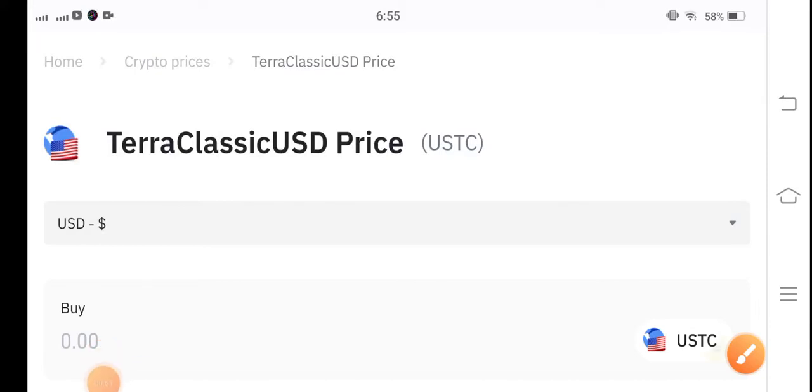Hello everybody, hope you're fine and feeling well. Welcome back to my YouTube channel. In this video I'm talking about Taro Classic USD coin — what surprise changes of this coin.